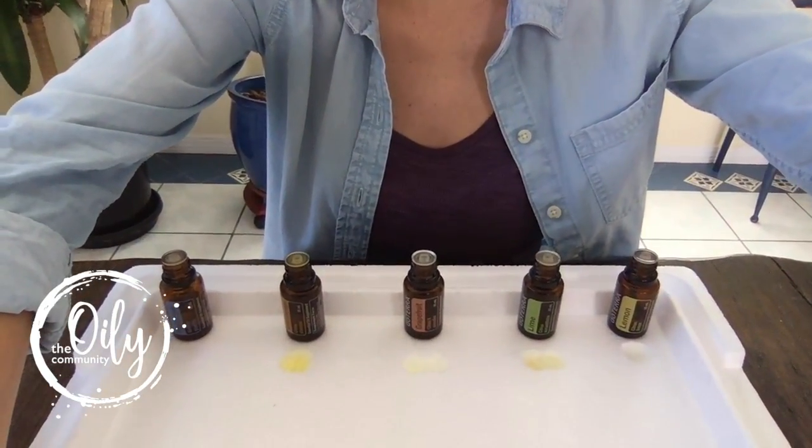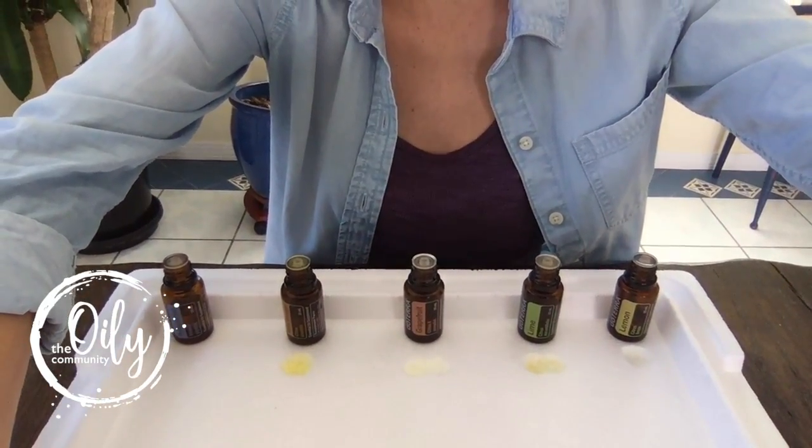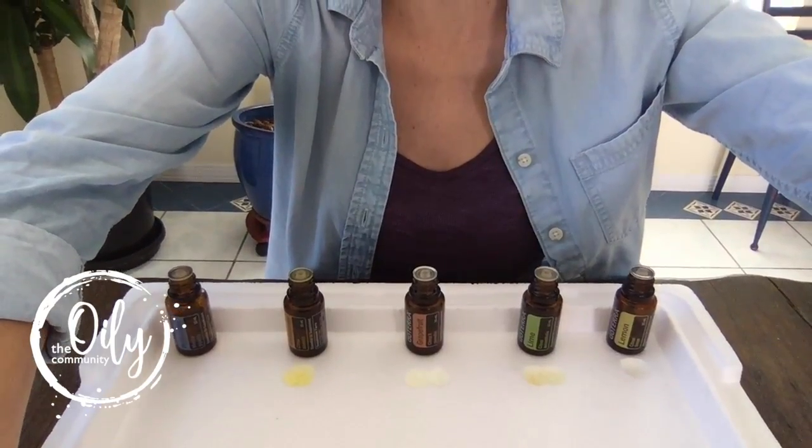Can you guys see that? As it's slowly breaking down those petrochemicals, this would be what would end up in your body, and you don't want that.